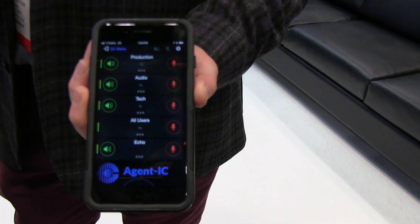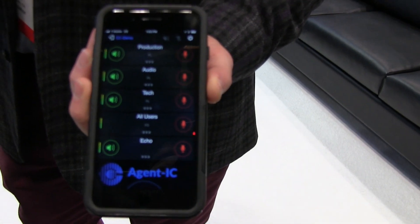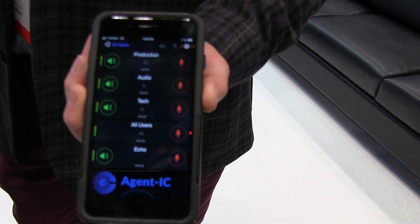LTE or Wi-Fi to connect back to the intercom system from their phone. This lets you monitor intercom traffic or even actually talk interactively to somebody on their belt pack from your phone.